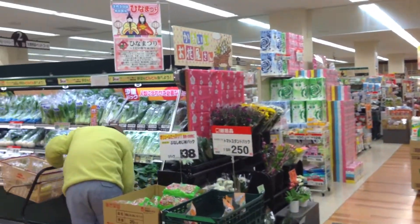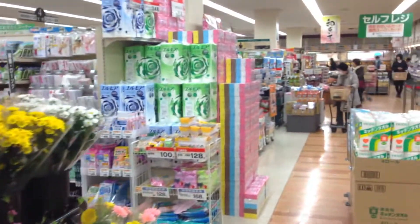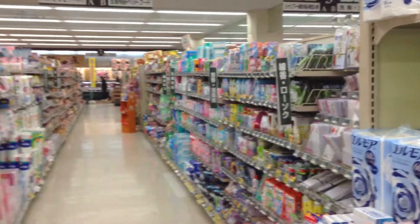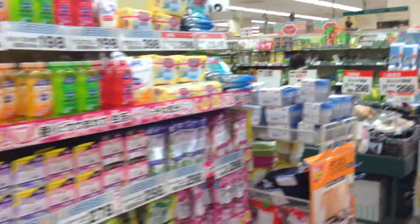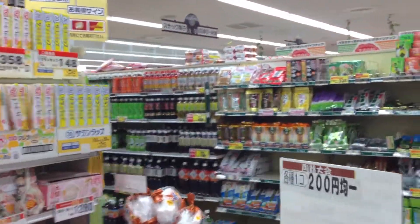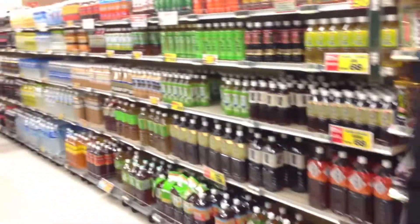The only difference you're really going to see is in prices of things, and it's going to be typical because you figure that you're getting things at the source, so they're going to be cheaper. One example is going to be miso. Miso in America is like 5 bucks, 10 bucks. Over here it's like 80 cents.